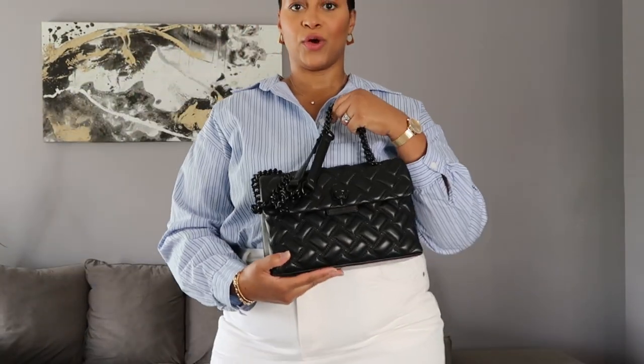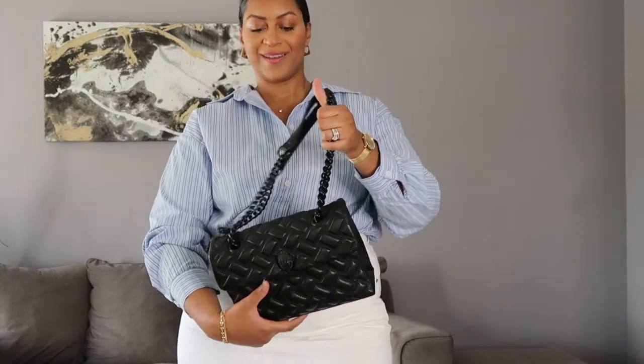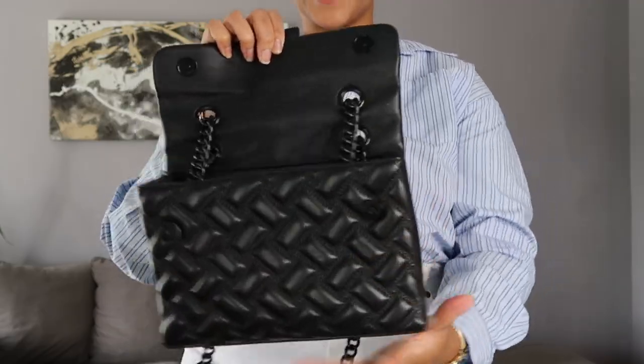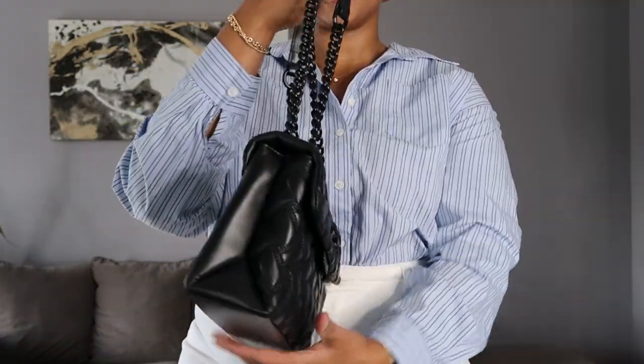I paired this with a black bag. I plan on doing a video on some really cute affordable — and I still consider them luxury — handbags. This bag is from Kurt Geiger. It's a really good option if you're looking for something classic, very reminiscent of a Chanel bag. The only thing I don't like is that it doesn't have feet, but it's a good classic bag. I think a classic black bag is something you'll still be grabbing even in the spring. The white and black look really good together.